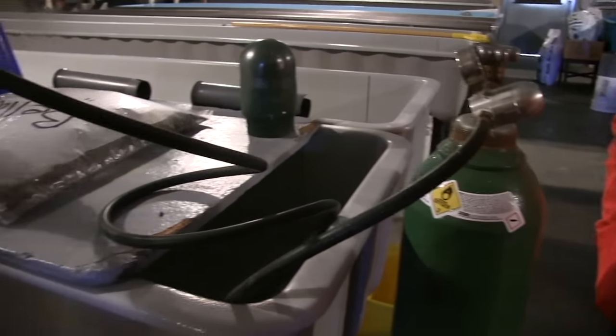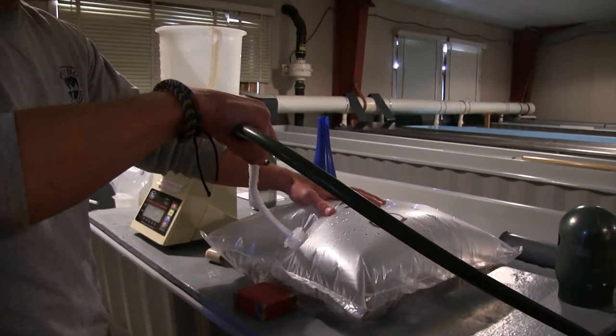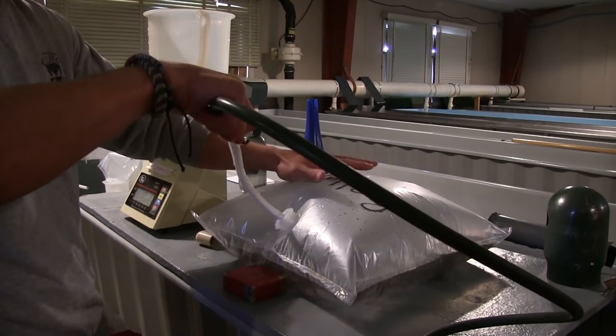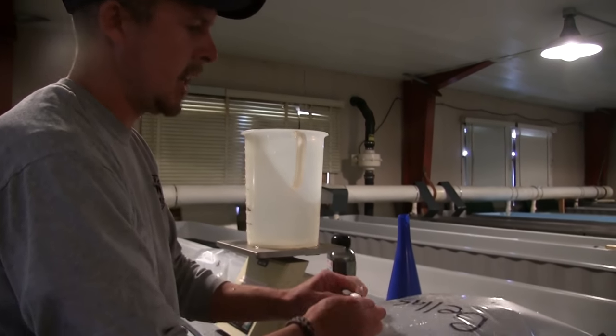With all the fish and water poured into the bag, it's now time to add oxygen. Pure oxygen is pumped into the bag, making sure not to get it too tight, as we'd be transporting them up higher in elevation and the pressure would naturally increase. Of course you don't want the bags to rupture, so you've got to make sure there's a little bit of room in there.